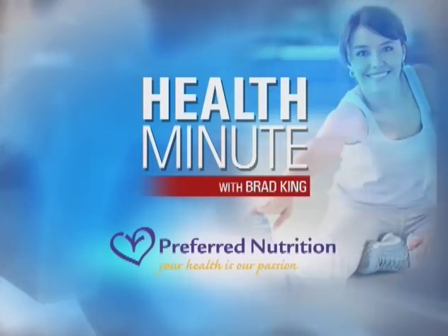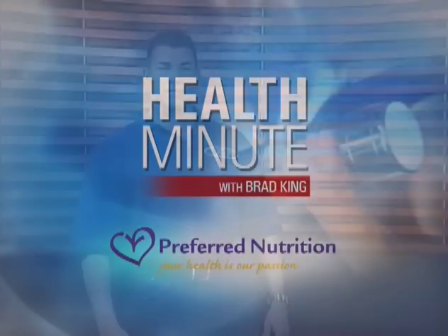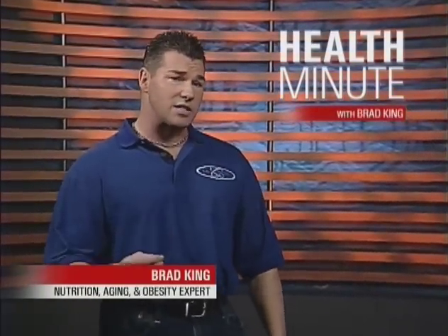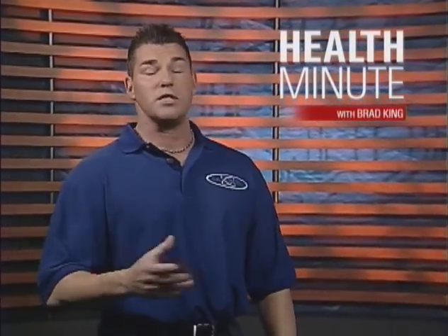This Health Minute is brought to you by Preferred Nutrition with Brad King. Xenoestrogen is a synthetic form of estrogen. In fact, the term xenoestrogen simply means foreign estrogen.